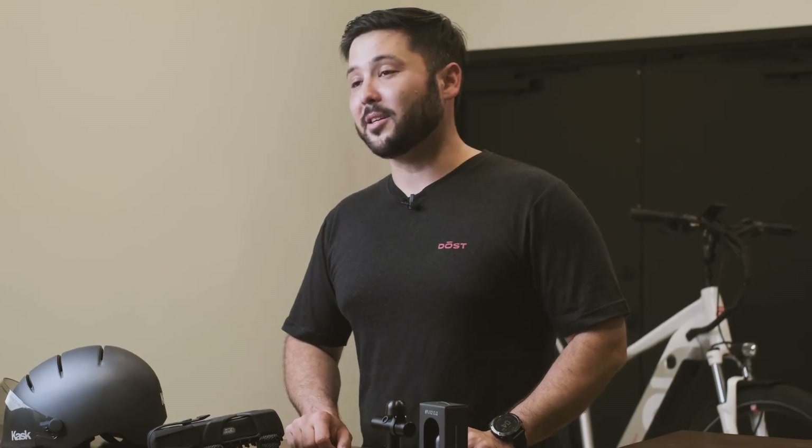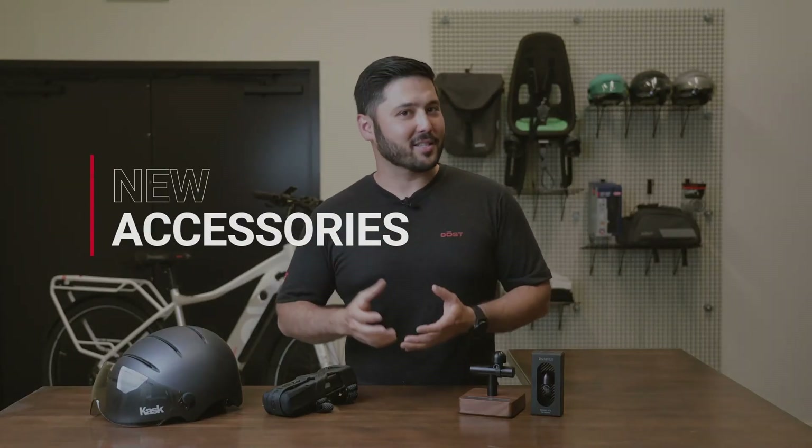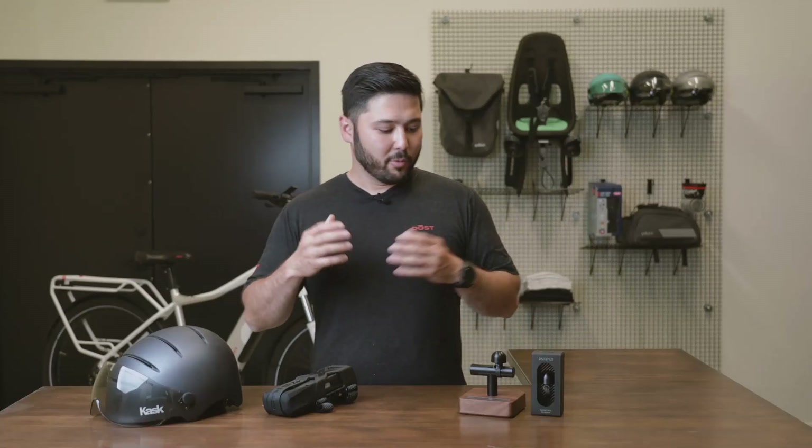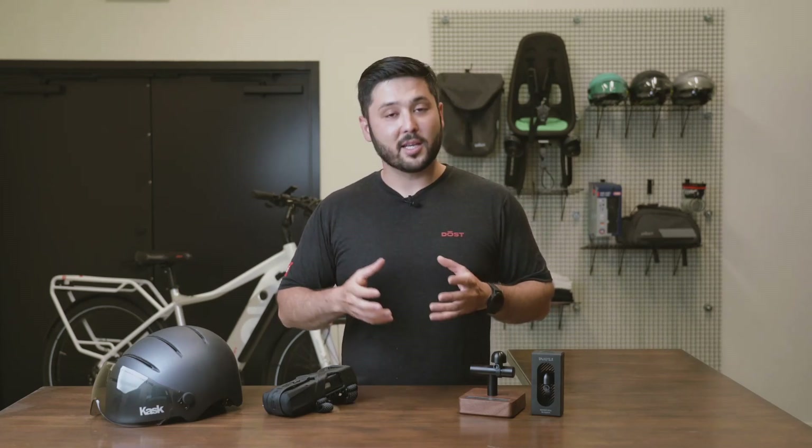We have brought on new accessories that you all have been asking for: bells, locks, helmets, car racks. Something that every single one of you — when my entire staff and I were talking to you — we were constantly hearing is that you would like to have that one-stop shop experience. So without further ado, let me jump into some of the accessories that we brought on.